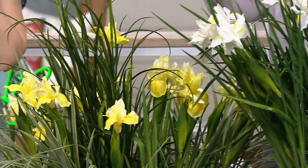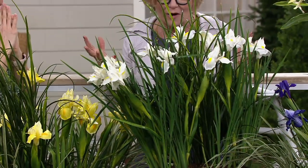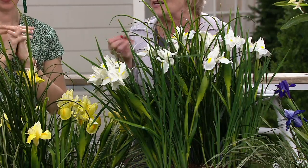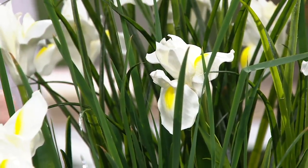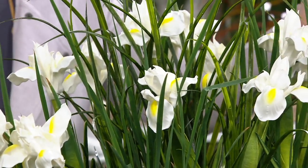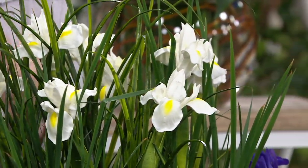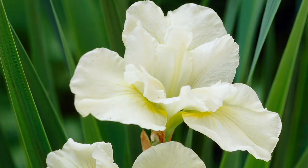This Siberica Harpswell Happiness just says happiness like no other iris I've ever seen. It's a beautiful creamy white and the petals are like a ruffled creamy white petal, so pretty with that yellow throat in the center. This one is going to go from late spring to early summer, giving you that extended bloom. So many people think iris are hard to grow, but they are spectacular in the garden. They're perennial — they're going to come back every year, bigger and better with more blooms every year.